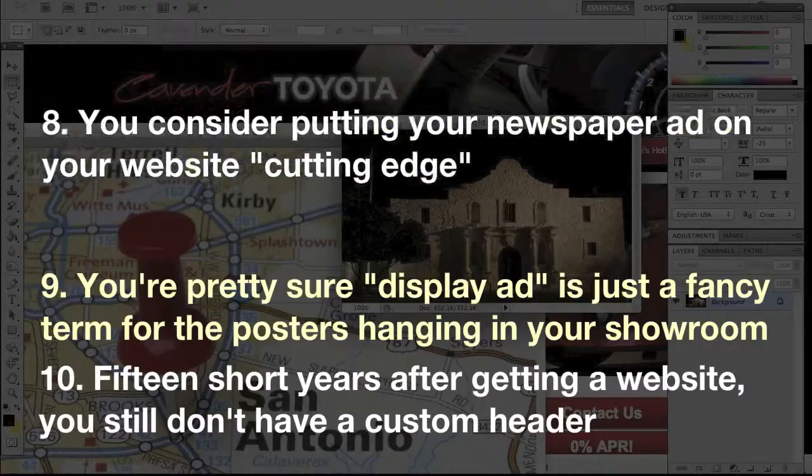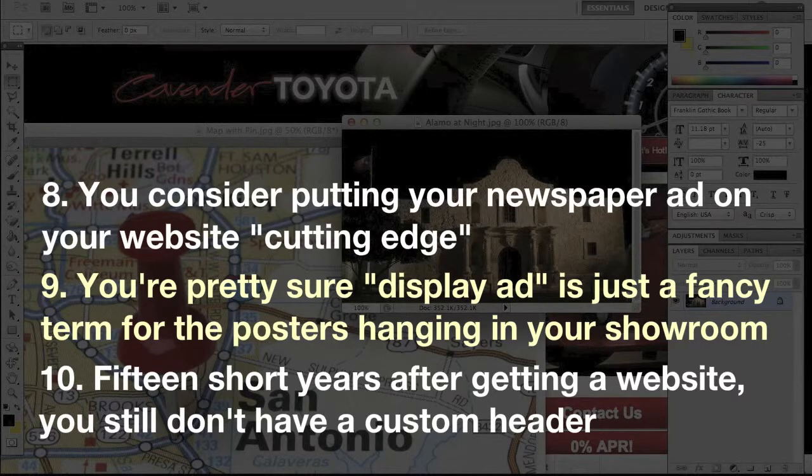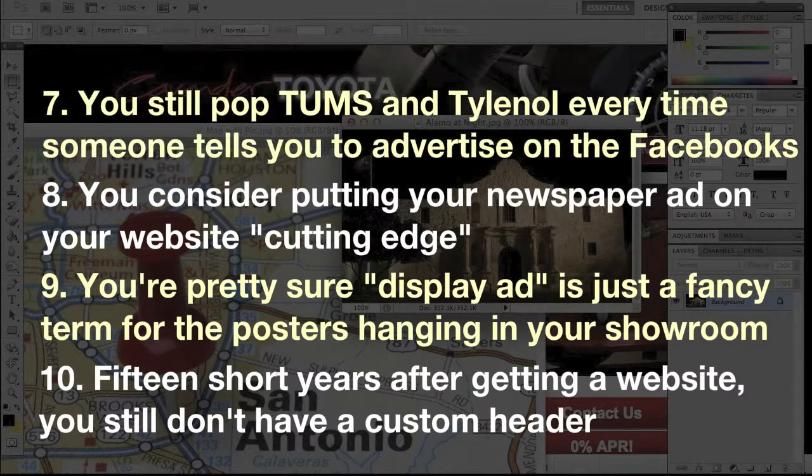Number eight: you consider putting your newspaper ad on your website cutting edge. Number seven: you still pop Tums and Tylenol every time someone tells you to advertise on the Facebooks.